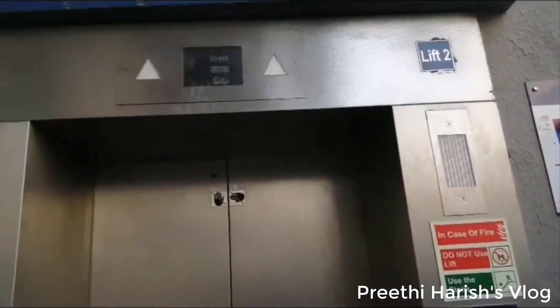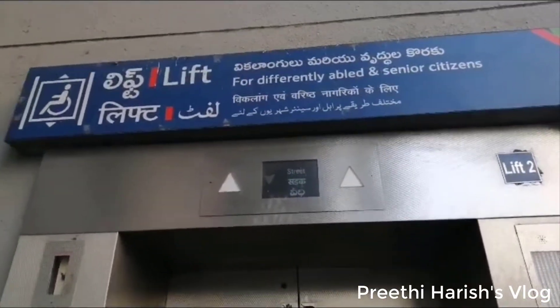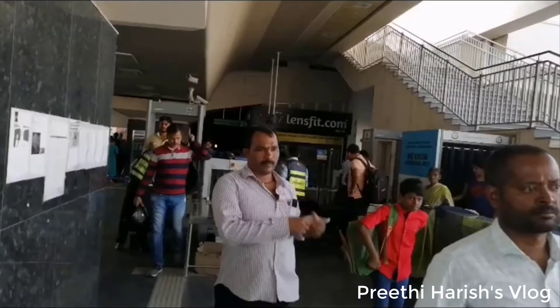There is a lift facility available at the station. If you don't know how to use it, you can do lift access. If you use the escalator, you can go up to the first floor.